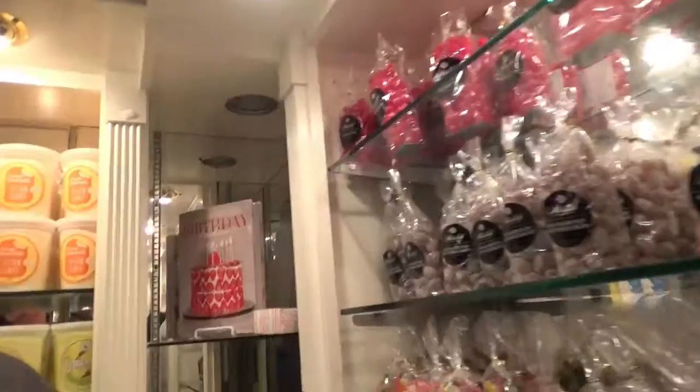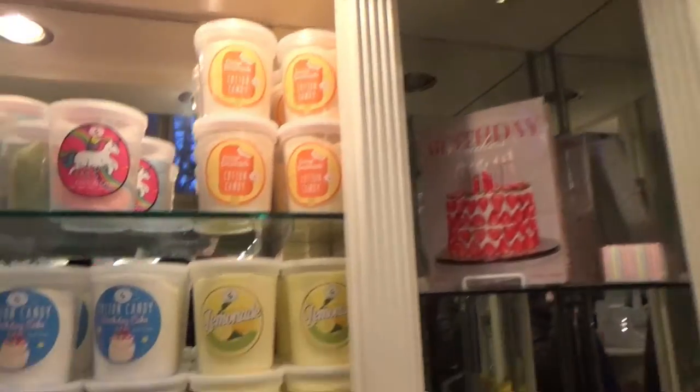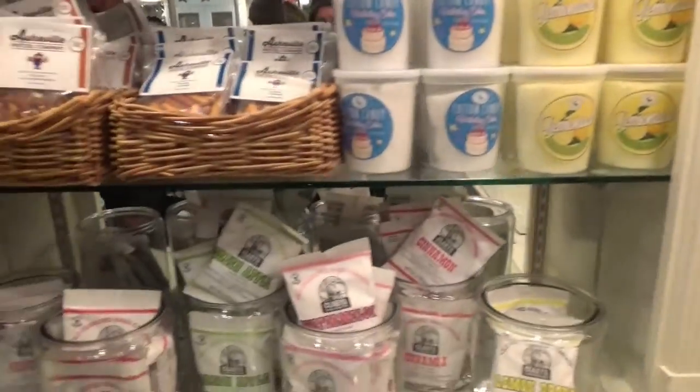That's a pretty little cup. Look at all the cotton candy — orange dreamsicle birthday cake cotton candy.